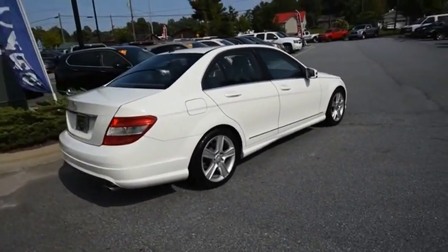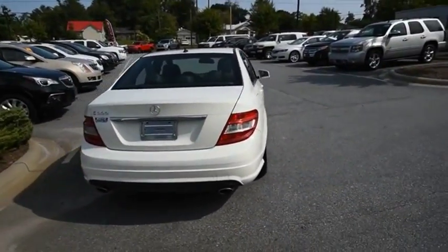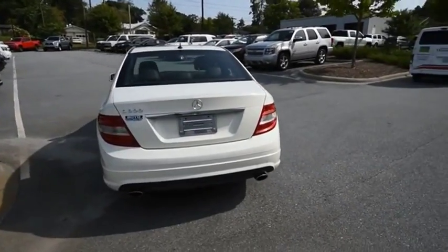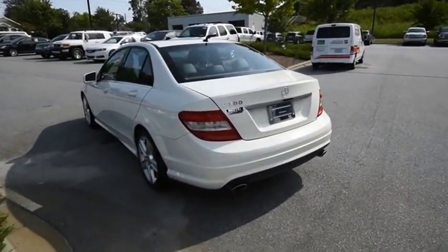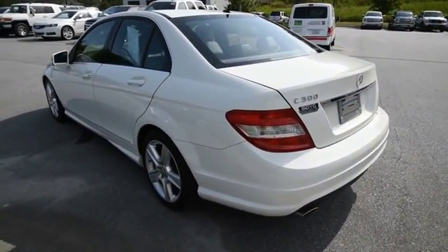Standing the test of time means never standing still, because C-Class is a stylish performer that embodies sophistication and intelligence. This beauty is sure to make you the talk of the neighborhood, so call or drop in for a test drive today.